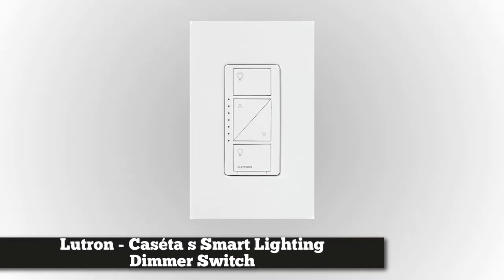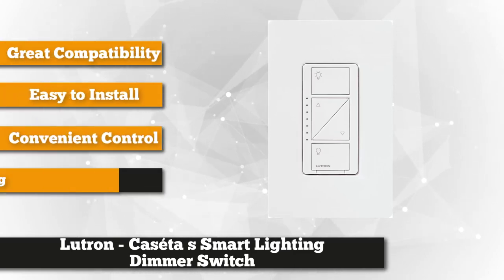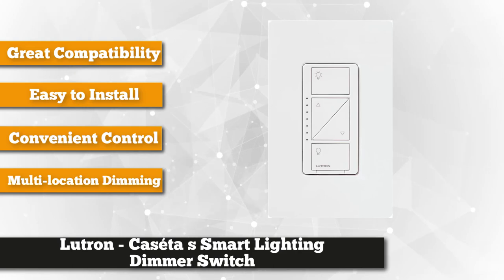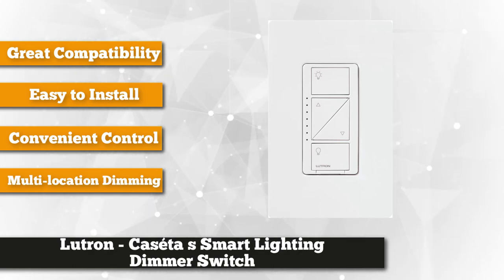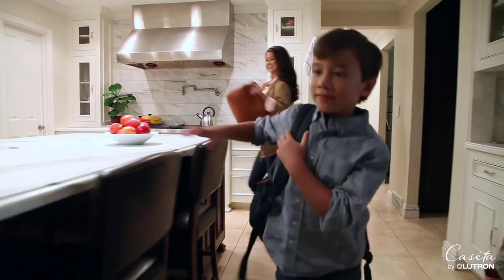Third on our list is the Lutron Cassetta Wireless Smart Lighting Dimmer Switch Starter Kit. It features a smart bridge receiver which is easy to install and connects with various smart home voice assistants. Choose from different smart home brands like Serena Shades, Amazon Alexa, Google Assistant, Apple HomeKit, and Sonos. Set your lighting and schedule at your convenience. Amazingly, each dimmer can control up to 17 bulbs per circuit, based on 8.5-watt LED bulbs and 60-watt incandescent bulbs.